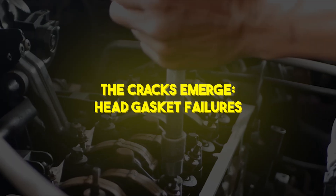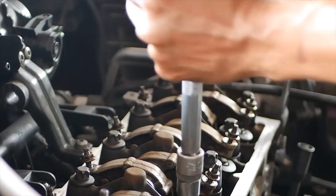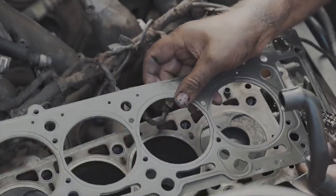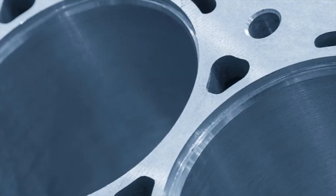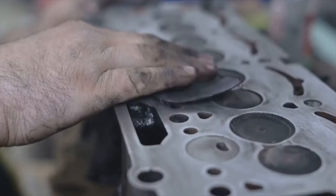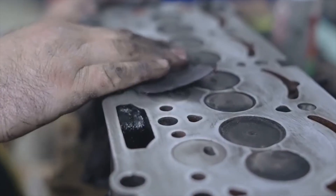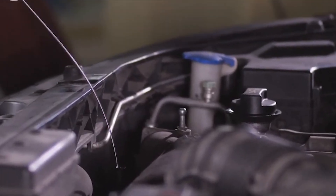But behind the scenes, troubling whispers began to grow louder. Early service records revealed a disproportionate number of head gasket failures, often as soon as 50,000 miles. Coolant would mix with oil, leading to rapid engine wear and catastrophic damage. What was meant to be a sophisticated cooling design turned into a liability, corroding the aluminum heads and block at their weakest points.